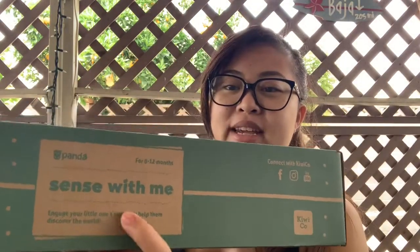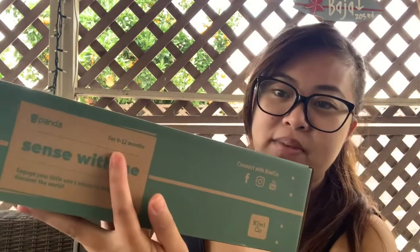Let's open it. You can see it says 'Sensory Me' stage right here. It says for 0 to 12 months, and Kiana is four months old, so this is going to be perfect. It says 'Engage your little one's senses to help them discover the world.' So I'm going to open it.